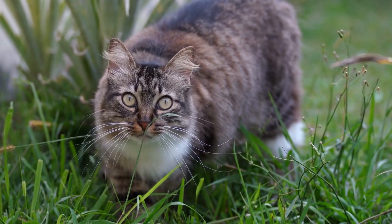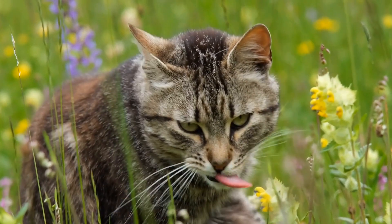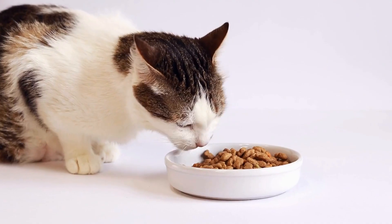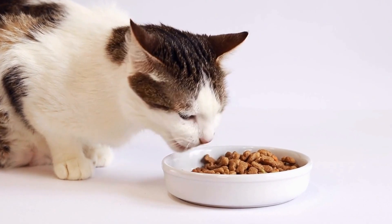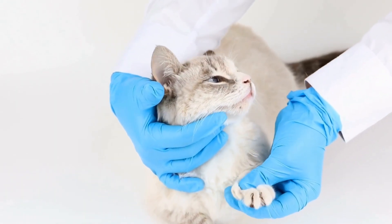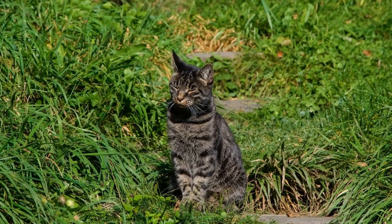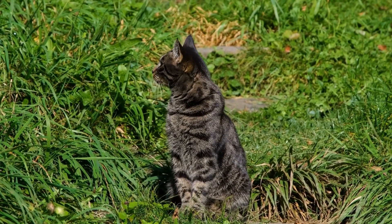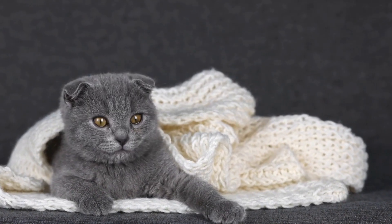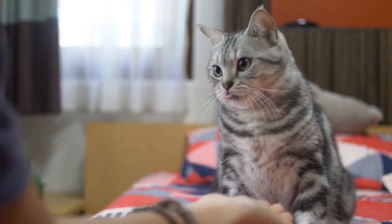Once the cat starts using the new mat regularly, it is important to maintain its cleanliness. Cats are known for their cleanliness, and they may refuse to use a dirty or smelly mat. Therefore, make sure to scoop the litter box regularly and clean the mat as needed. Additionally, it is crucial to ensure that the cat litter mat is comfortable and suitable for your cat's needs. Cats have sensitive paws, and they may avoid using a mat if it is uncomfortable or abrasive. Look for mats that are soft, non-slip, and easy to clean. You can also consider using mats with a larger surface area to accommodate your cat's movements.